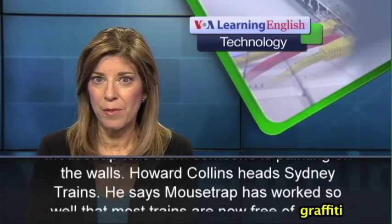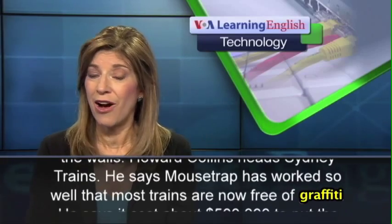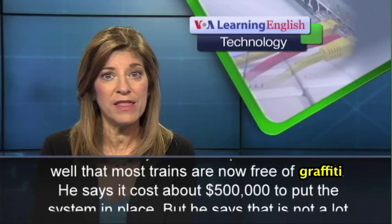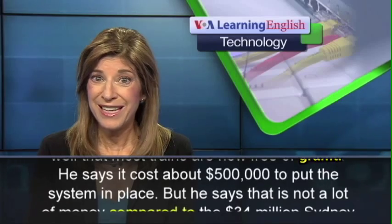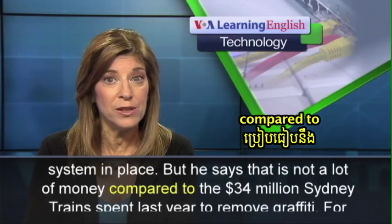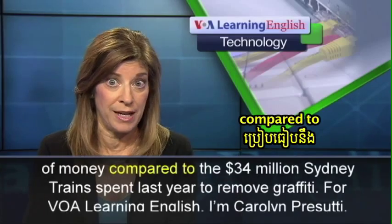Howard Collins heads Sydney Trains. He says Mousetrap has worked so well that most trains are now free of graffiti. He says it cost about $500,000 to put the system in place, but that is not a lot of money compared to the $34 million Sydney Trains spent last year to remove graffiti.